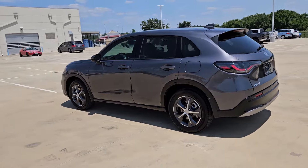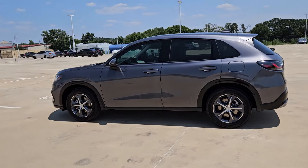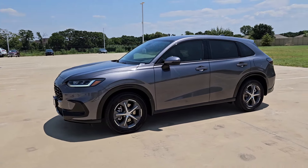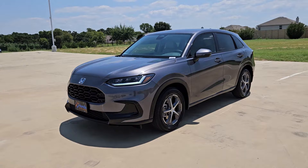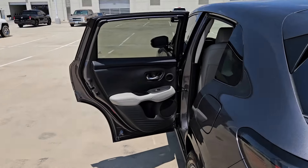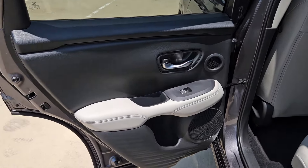These are just some of the great options this vehicle comes with: Intelligent Auto On-Off High Beams, Pre-Collision System, Lane Departure Warning, Keyless Entry, Moonroof, Backup Camera, Adaptive Cruise Control, Remote Engine Start, Premium Sound System, Keyless Start.